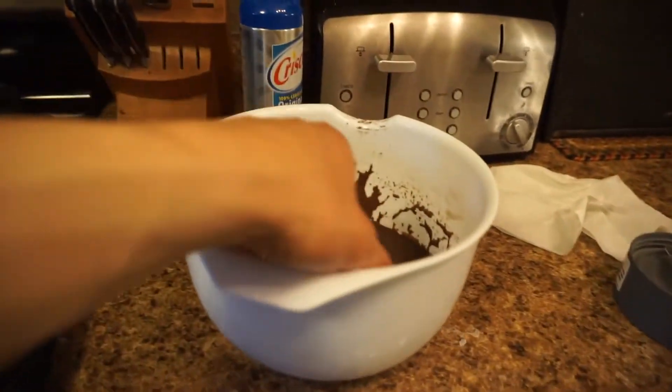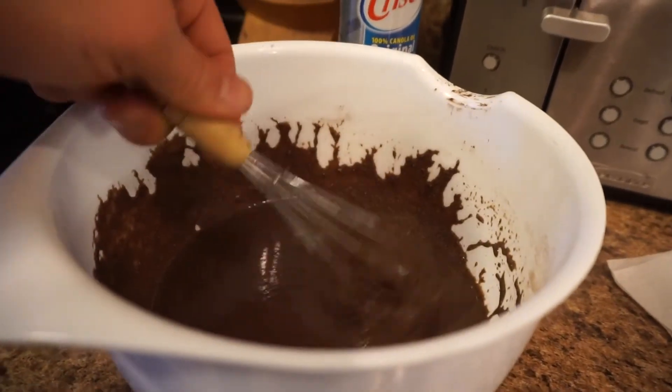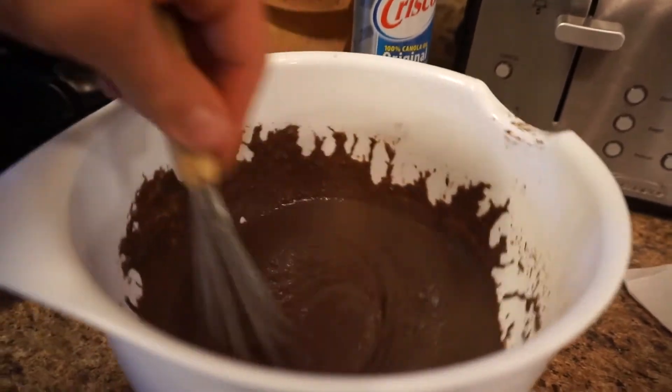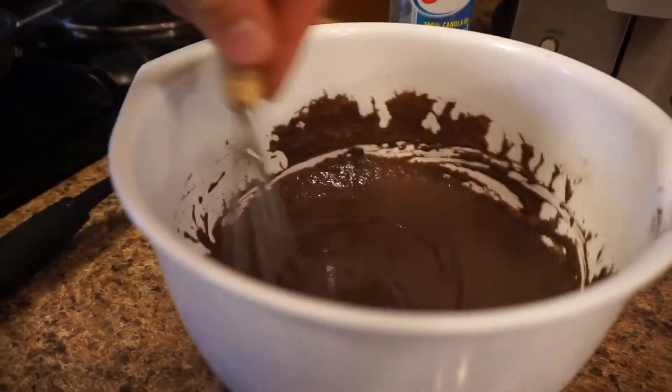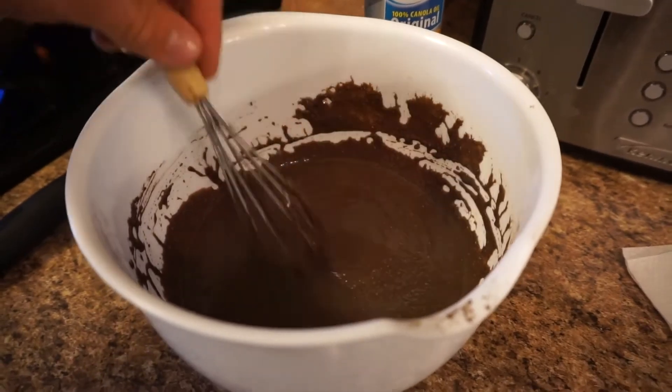Here's my batter, guys — nice, good consistency. I only had to add two more liquid ounces of cashew milk, equaling a total of six. Here it goes. It smells super good, super sweet chocolate.